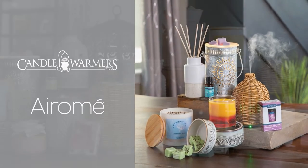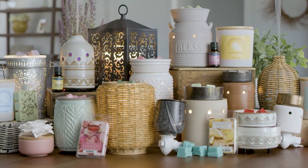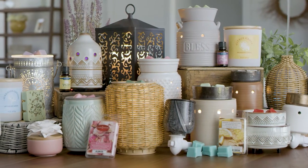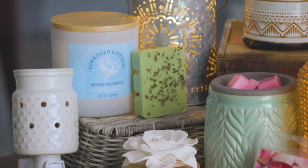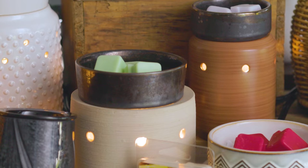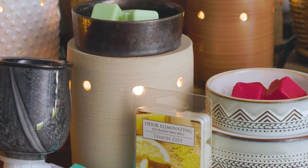Welcome to the Candle Warmers Etc. and Aromay Spring 2022 Virtual Showroom. Our collection of new products is expansive, and we are excited to show you everything we have to offer. Let's take a look first at what's new for Candle Warmers Etc.